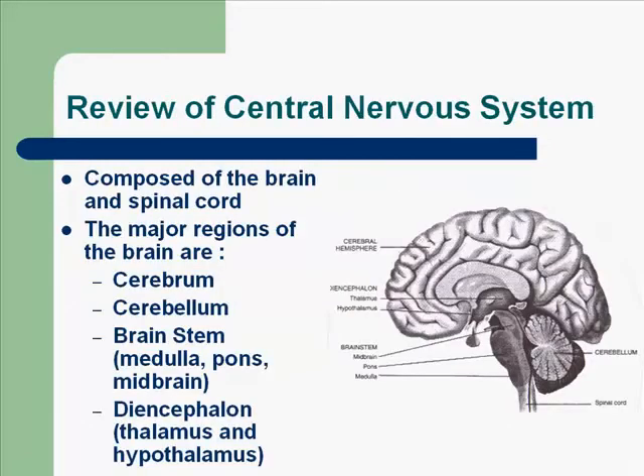Let's quickly review the CNS, the central nervous system. It's composed of the brain and the spinal cord. The major regions of the brain are the cerebrum, which is the largest portion of the brain, and it coordinates sensory data and motor functions and its many aspects. The cerebellum is the second largest, and it produces muscle coordination, maintains muscle tone and posture and balance.